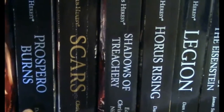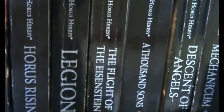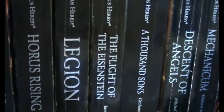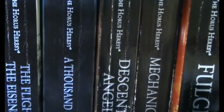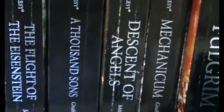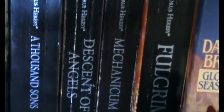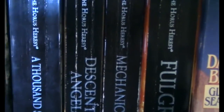Fear to Tread is the Blood Angels book. Prospero Burns is one of the original ones — maybe the first — where the Space Wolves go to take on the Thousand Sons. Scars is of course the White Scars. Shadows of Treachery is a collection of short stories. Horus Rising was the first book, about the Lunar Wolves later known as the Sons of Horus. Legion is the Alpha Legion. Flight of the Eisenstein is the Nathaniel Garro book where he escapes from the Death Guard once he finds out they've turned traitor and tries to get back to Terra to warn everybody. Thousand Sons gives the other point of view from Prospero Burns. Descent of Angels is the Dark Angels beginnings book. Mechanicum covers the civil war between the Mechanicum and the Dark Mechanicum on Mars. And Fulgrim is about the descent into madness of Fulgrim and the Emperor's Children.